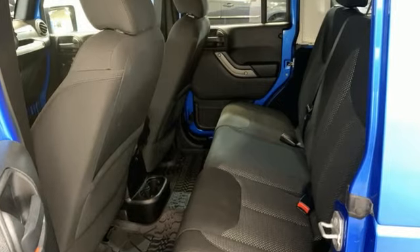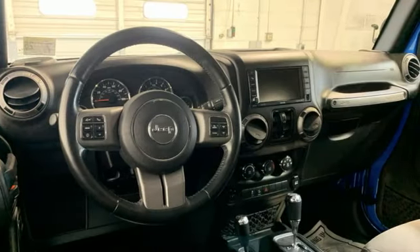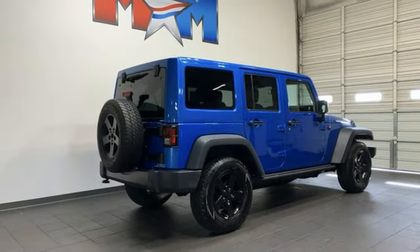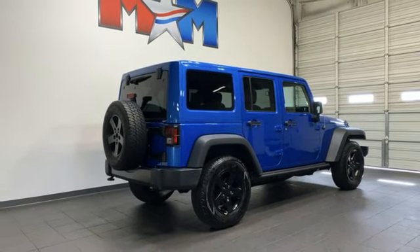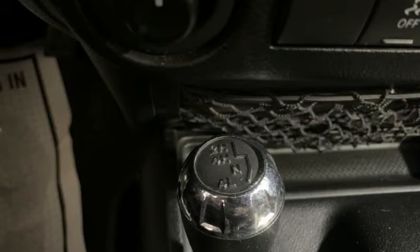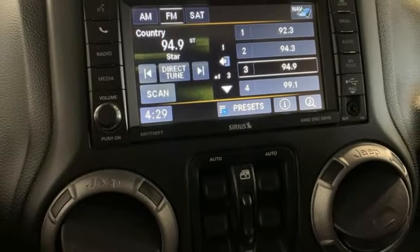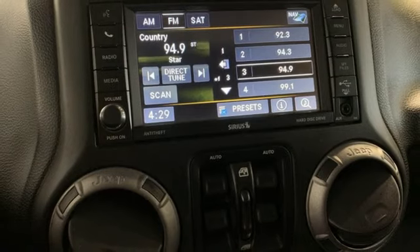V6 engine, leather steering wheel, integrated navigation system, auto-dimming rear view mirror, manual tilting steering column, wireless phone connectivity, external memory control, Targa sunroof, USB port, and automatic transmission.